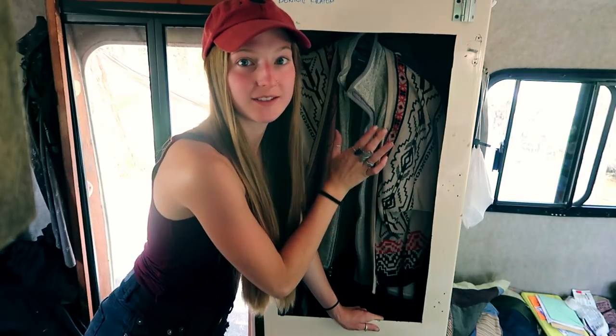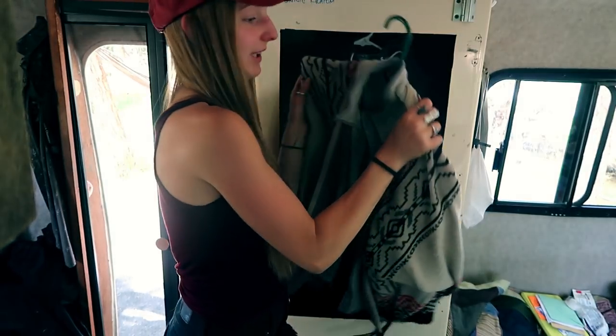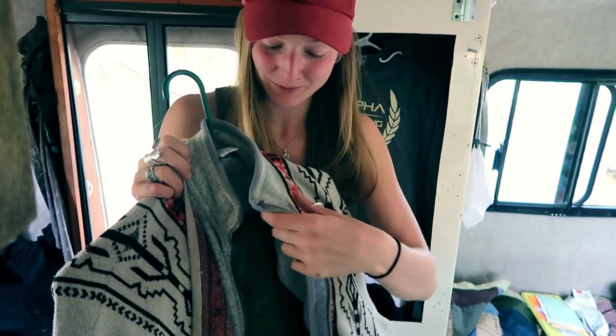When we are done wearing a shirt or a jacket, we'll hang it up on many of our hooks throughout this van, but generally our jackets stay in our closet. Barron and I both have three hangers, and what we do is layer each hanger — so I have like three things on each. You have to get crafty when you're living in a tiny space.